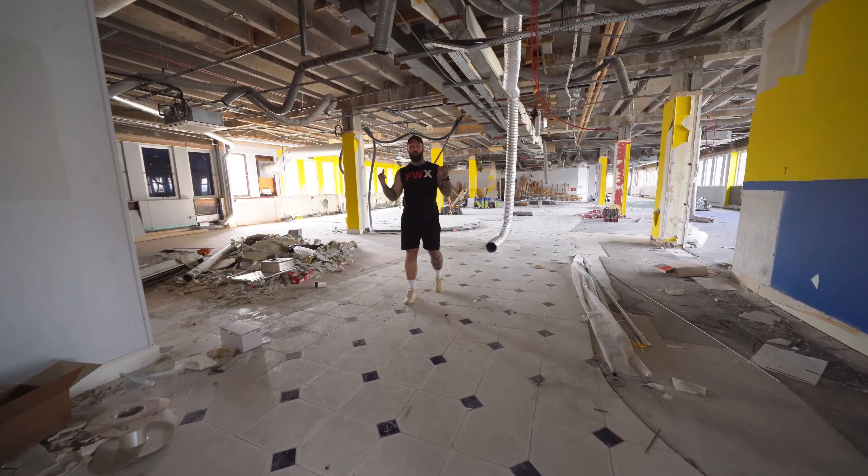In the middle this floor still needs to go — we've still got the horrible tiles. That's another job for another day. This is where all your machines will be, and from that far corner all the way to here will just be full of nautilus machines.